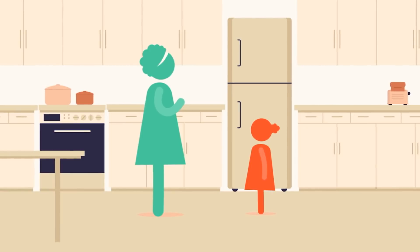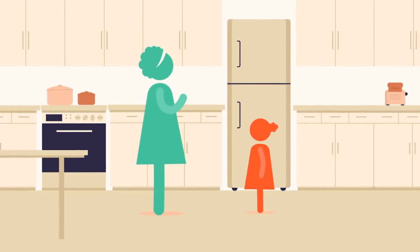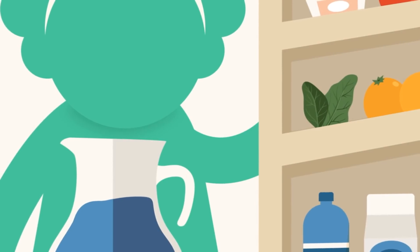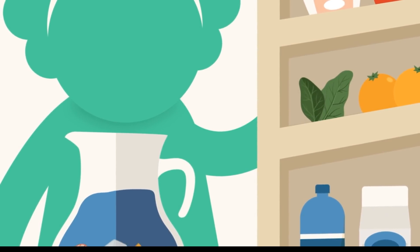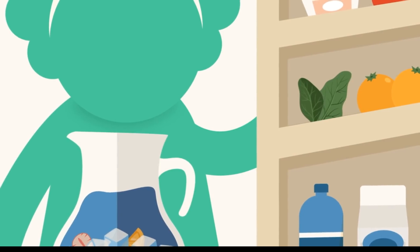Mom says it's especially easy to get too much sugar when we're drinking it, so we always have a big pitcher of water in the fridge. And sometimes Mom adds cut up fresh fruit, which looks so pretty!